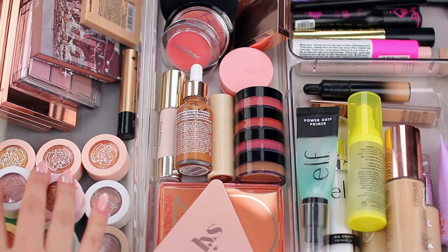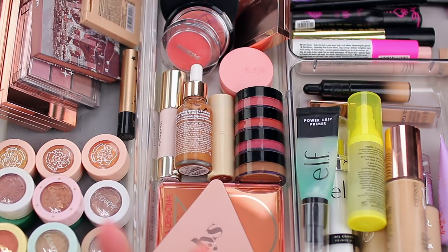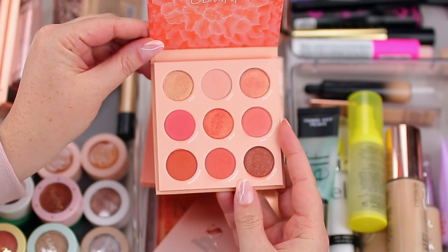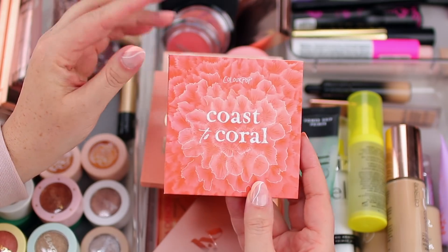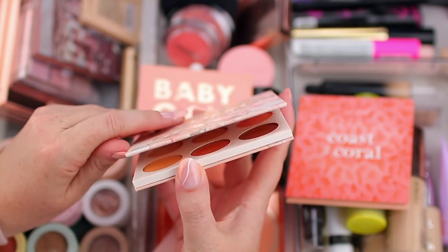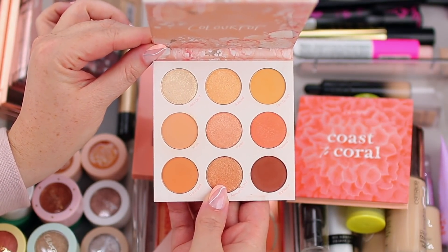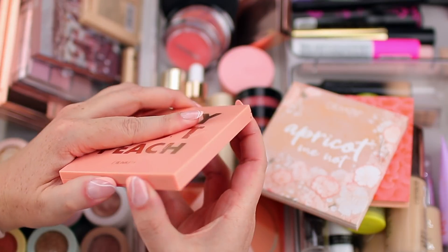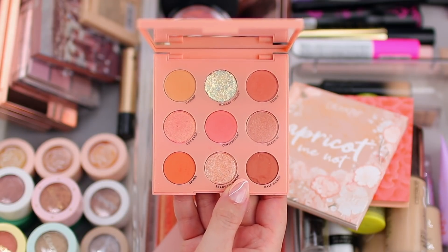Over here I have all my eyeshadows. I'm feeling very warm-toned eyeshadows — corals, pinks, peaches — so I chose three ColourPop nine-pan palettes. The Coast to Coral palette has really beautiful, vibrant shades. They just launched Apricot Me Not, which is a little bit softer and more natural-looking, and comes with a darker brown I use pretty much every time. One of my all-time favorites is Baby Got Peach — it's been around for a long time and is just so gorgeous on the eyes. It's my ideal spring/summer palette.